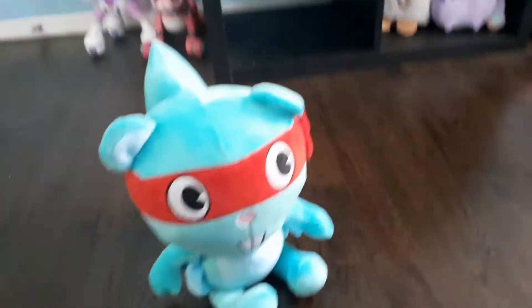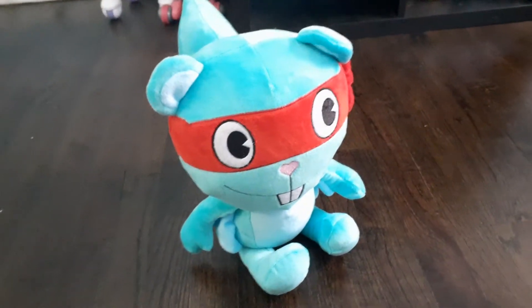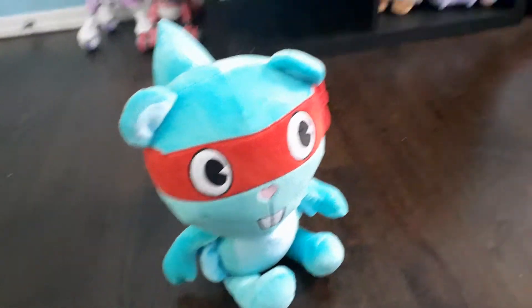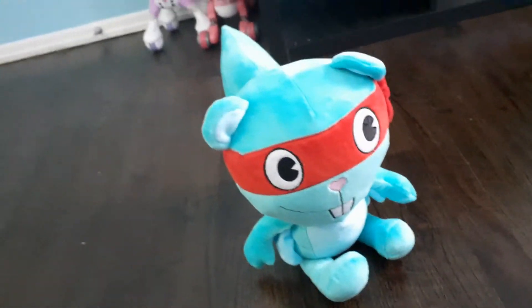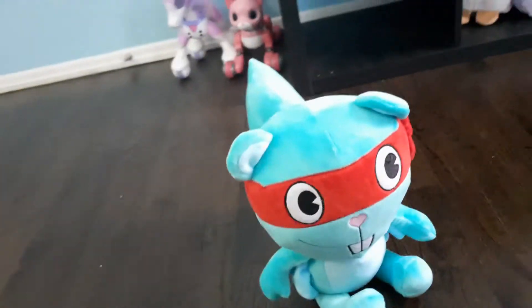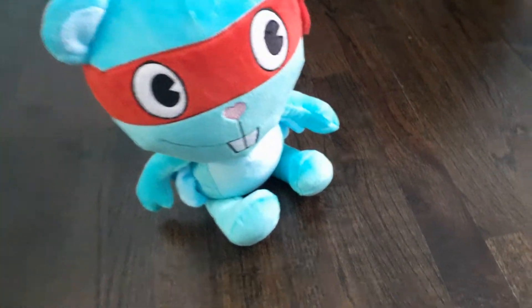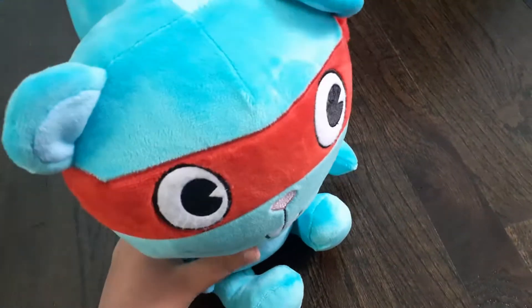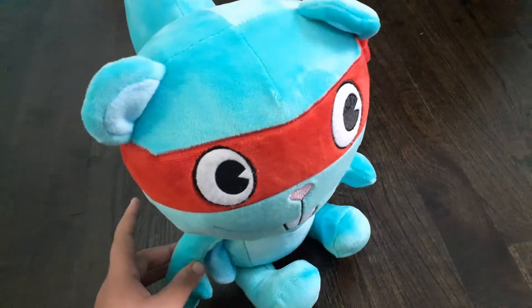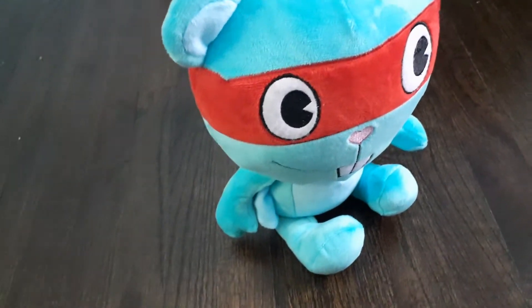Hi guys! TheScrease here. Welcome back to another tour review. Today I'm going to do a tour review of my Splendid plush I got from eBay last month. So let's get started! This tour review was requested by Splendid HTF.